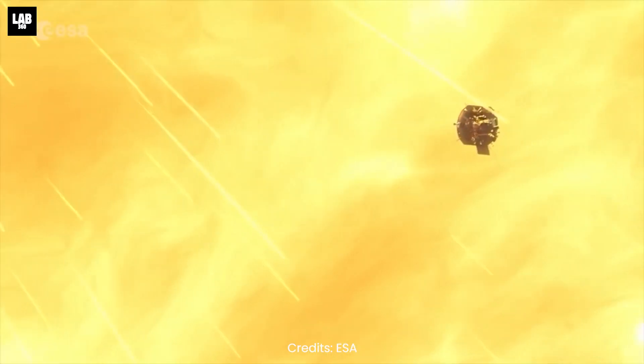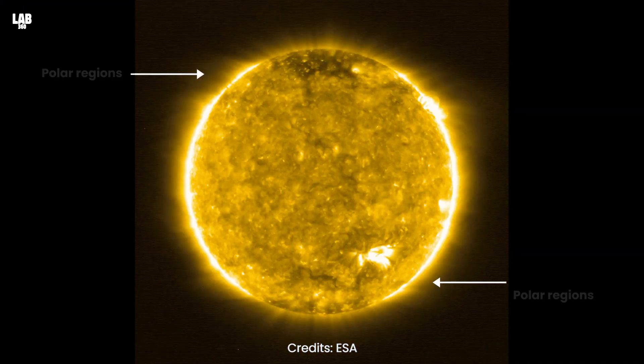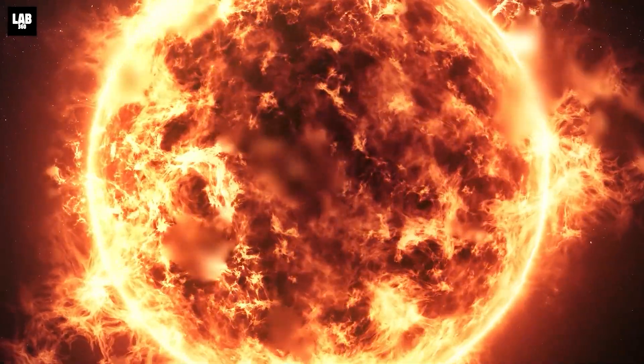This is only the beginning. In the next few years, the spacecraft will go even closer to the sun. It will also gradually elevate its orientation to see the sun's polar regions, which have never been observed before. It's only a matter of time before our knowledge about the sun expands.